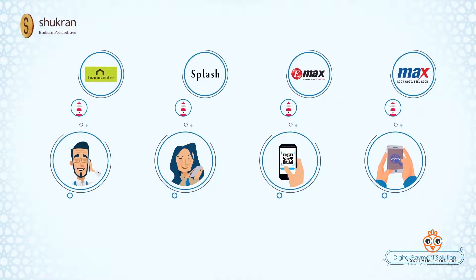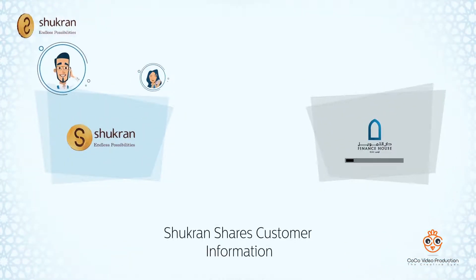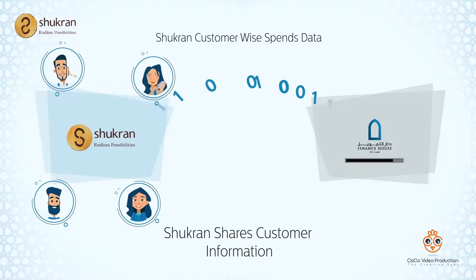instant electronic information transmission is executed, whereby Shukron provides basic information like vintage and recent spends to the Finance House Decision Engine.